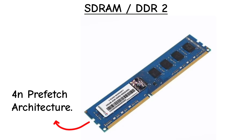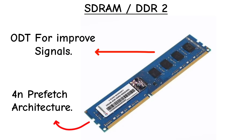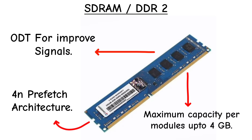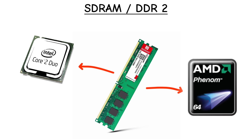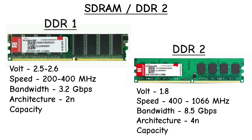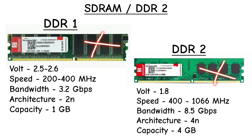DDR2 used a 4N prefetch buffer and on-die termination to clean up signals, supporting capacities up to 4 GB per module. It powered mid-2000s systems like Intel Core 2 Duo and early AMD Phenom builds. More efficient than DDR1, but sometimes higher latency held it back, and it's fully obsolete now.